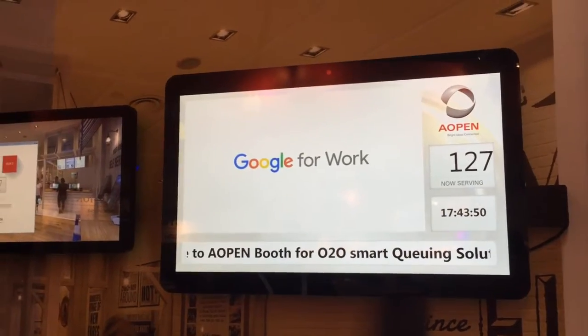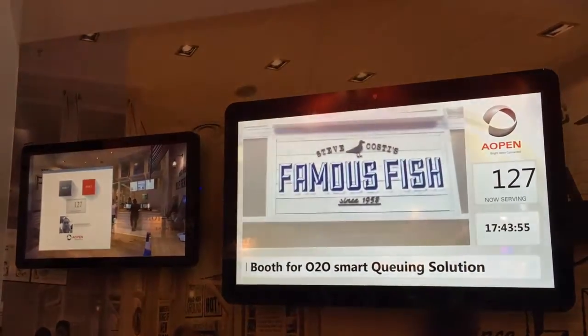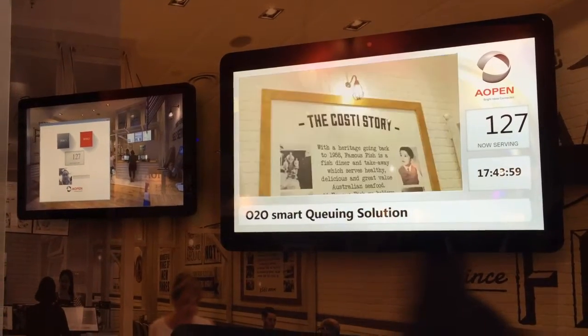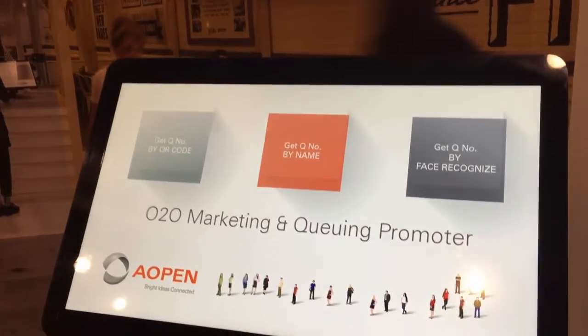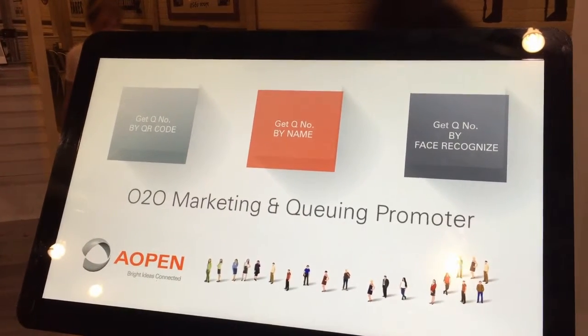Digital signage is very popular in the market right now, so we're trying to integrate digital signage with a queueing system to adapt in retail stores. There are three ways of queueing to get a queue number.